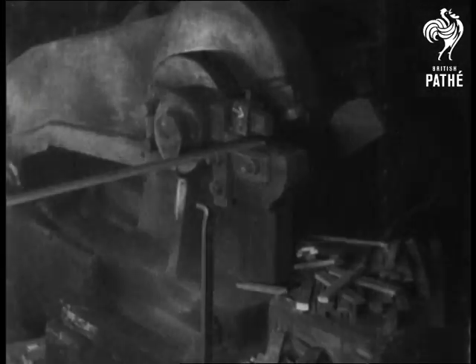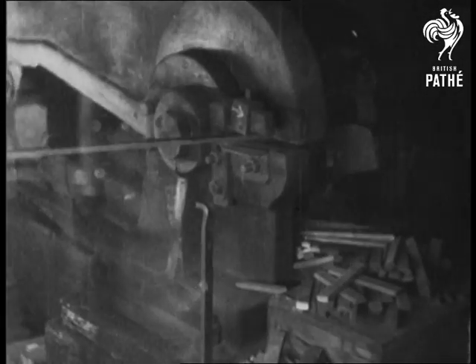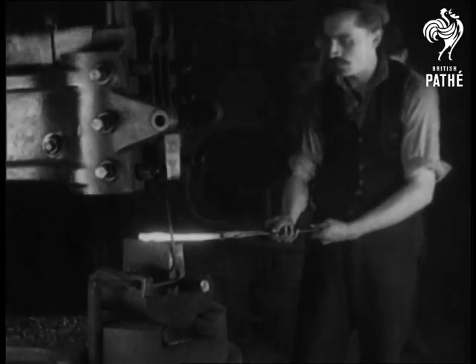The iron rods are first cut into short lengths, and then through an infinite number of forging processes, they're shaped into strips about two inches wide, thick along one edge and thin along the other.